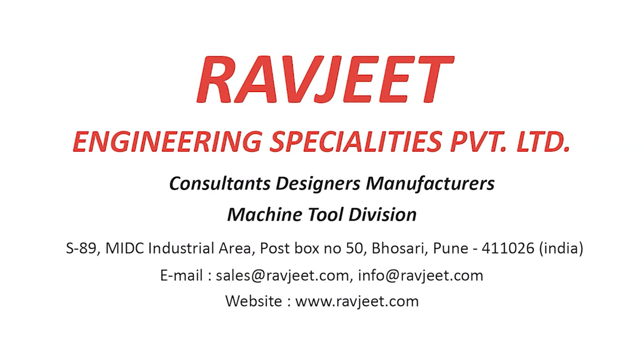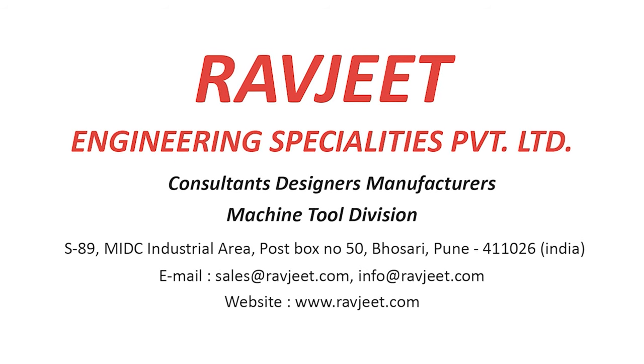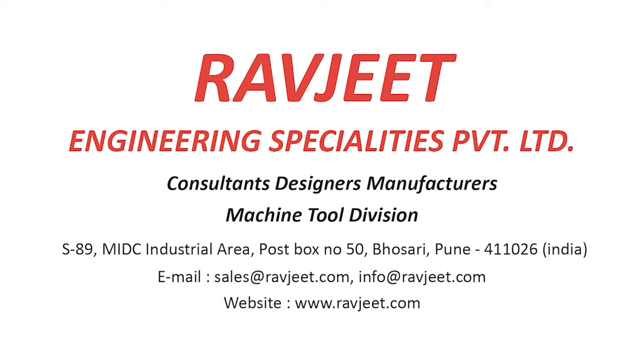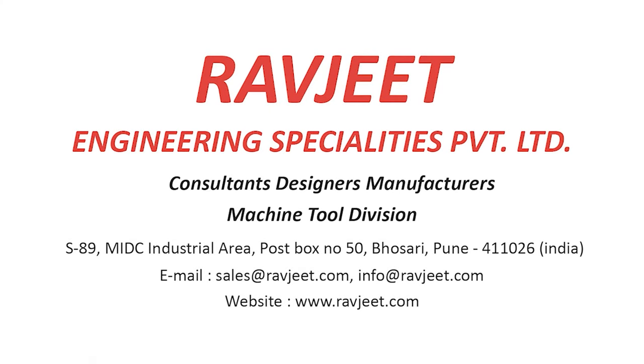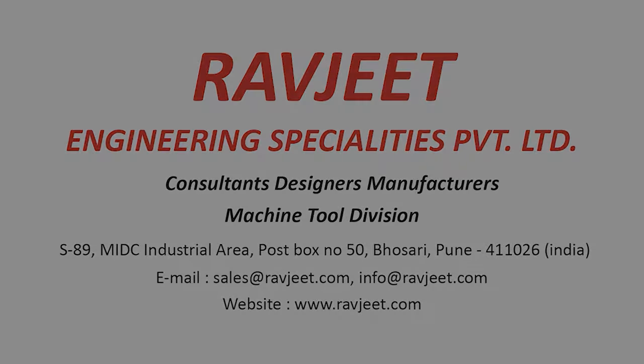We at Ravjeet Engineering Specialties Private Limited cater to all your requirements and are capable of producing pointing and rounding machines as per your requirements and needs. Connect with us for customized solutions. We will be happy to help you.